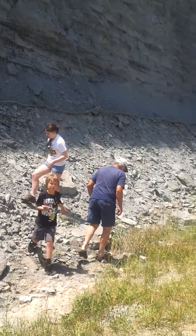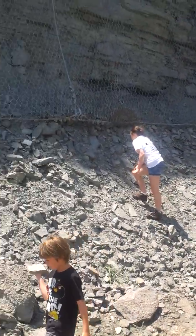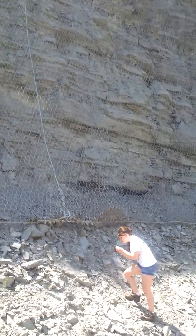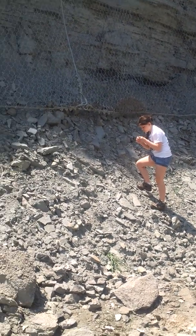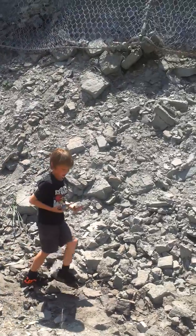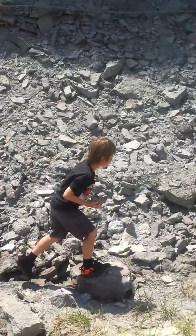Kaylee, her cousin Elliot, and Pop Pop were here on the side of the road looking at a cut into a hill, looking for fossils, and we're finding quite a few. This is Elliot's first time fossil hunting, finding real genuine fossils.